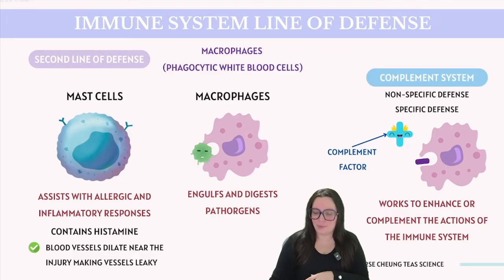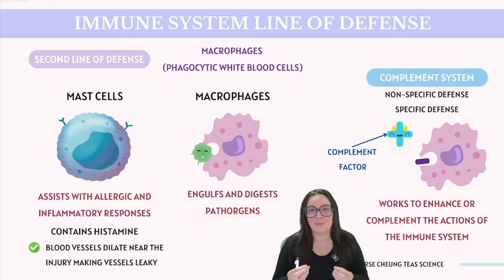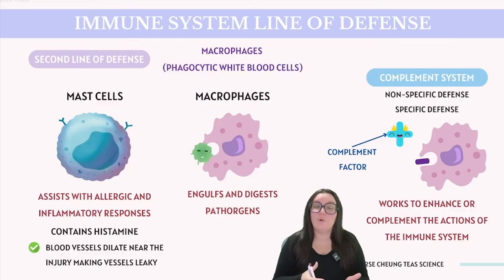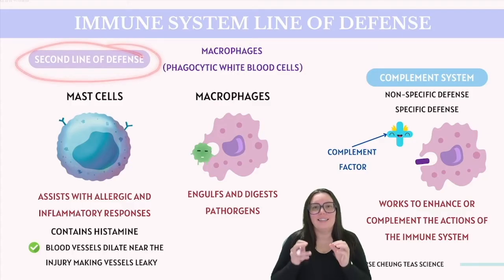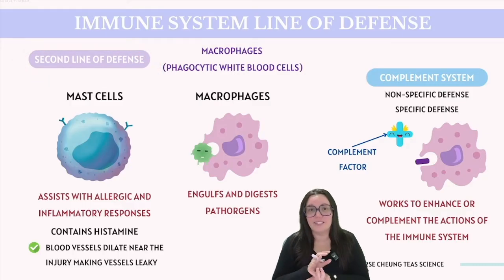Additionally, the body deploys a complement system, which, despite its name, serves to enhance and support the immune system's functions. This system can engage in both nonspecific and specific immune responses. The release of complement factors helps draw more macrophages to the site to eliminate the pathogens. Once the signaling ceases, the affected area begins to heal and return to its normal state. However, this second line of defense is still nonspecific, meaning it reacts without knowing the exact nature of the threat.